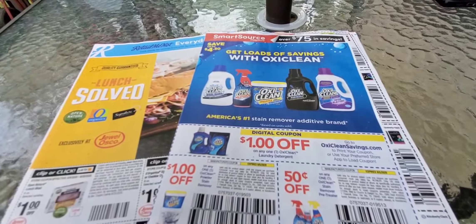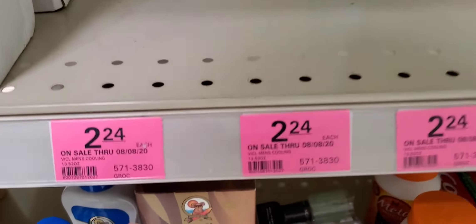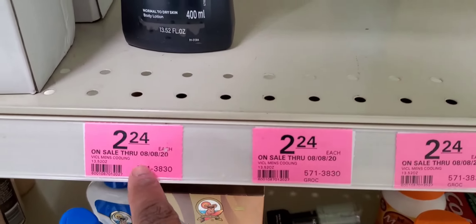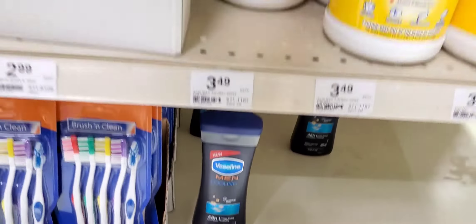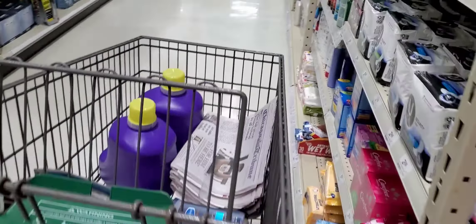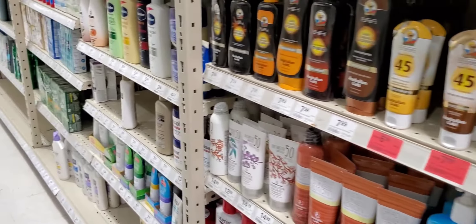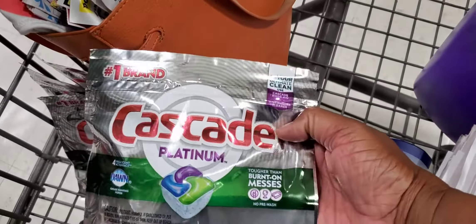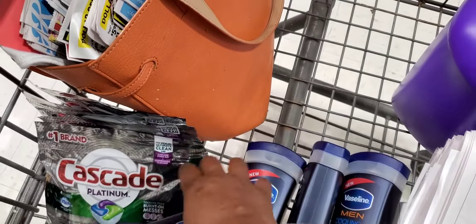I'm in Menards — look, that is the Vaseline. It's $2.24 and we've got a two-dollar coupon, so those are 24 cents a piece. These are cheaper than the dollar store. Right here they're 94 cents — I'm going to take a picture at the sign and we had a 50-cent-off coupon, so I'm going to see if it works.